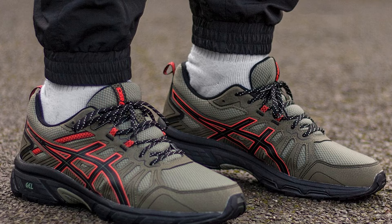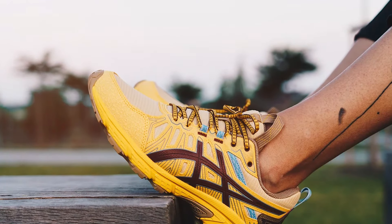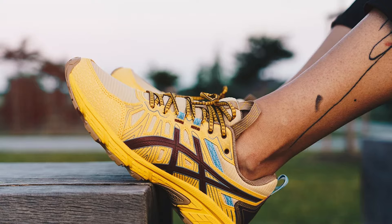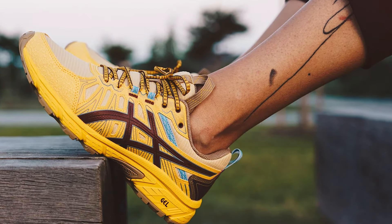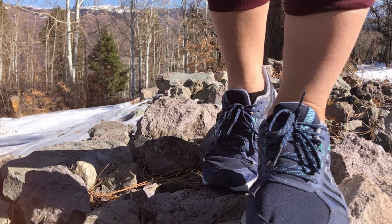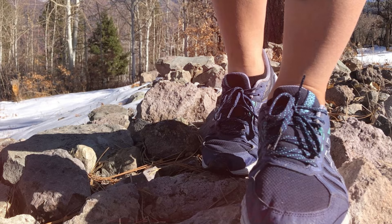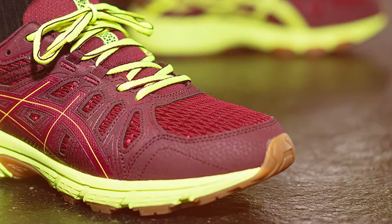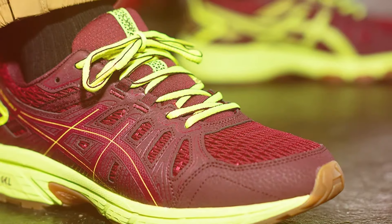Additionally, the OrthoLite sockliner provides an extra layer of cushioning, which can be removed to accommodate medical orthotics, making it versatile for those with specific foot needs. Beyond comfort, the ASICS Gel-Venture 7 is built to last. Its sturdy construction and quality materials mean you'll be enjoying these shoes for miles to come. Whether you're hitting the pavement or standing for hours on end, with a focus on foot health and performance, it's a top choice for anyone seeking reliable footwear.